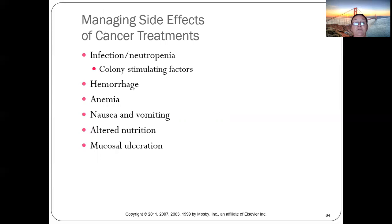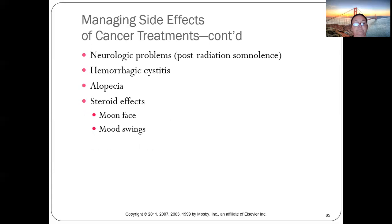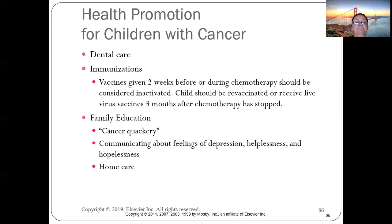Managing side effects of cancer treatment while keeping children as normal as possible is the goal. Health promotion is important: dental care is critical because chemotherapy and radiation are very hard on gums and teeth. Keeping up with vaccines is also essential.